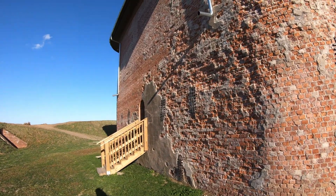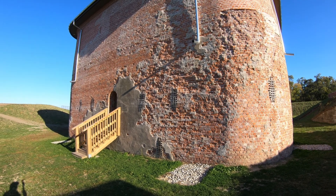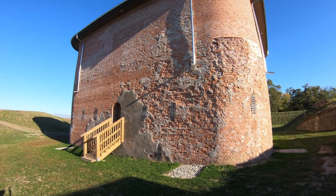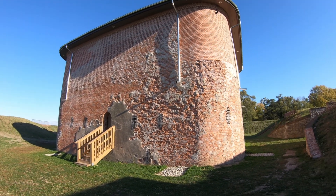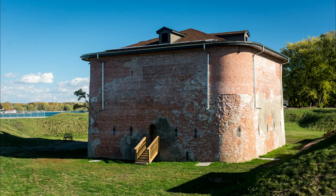The top of the building here used to be actually an open structure where they would have basically an area where they would have cannons mounted. Today it's all covered, just out of necessity to protect the building.